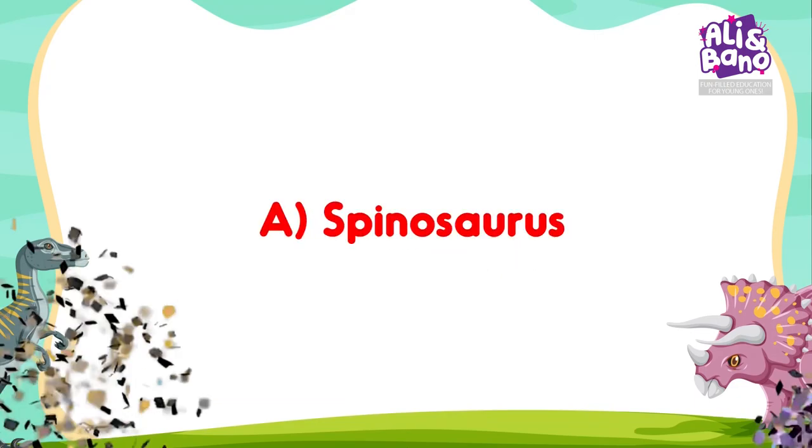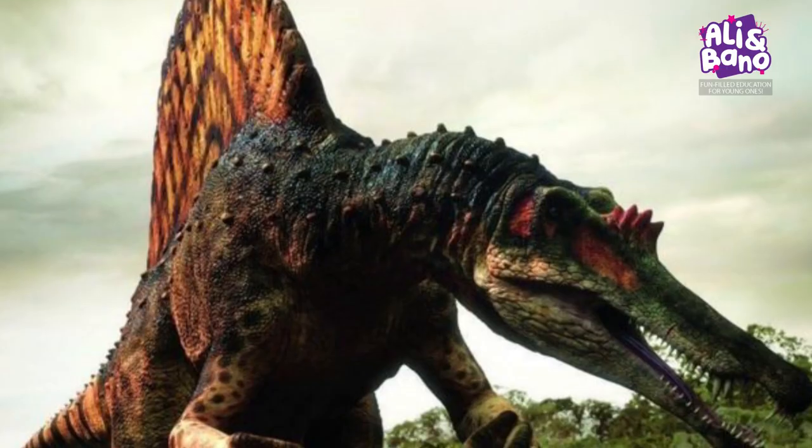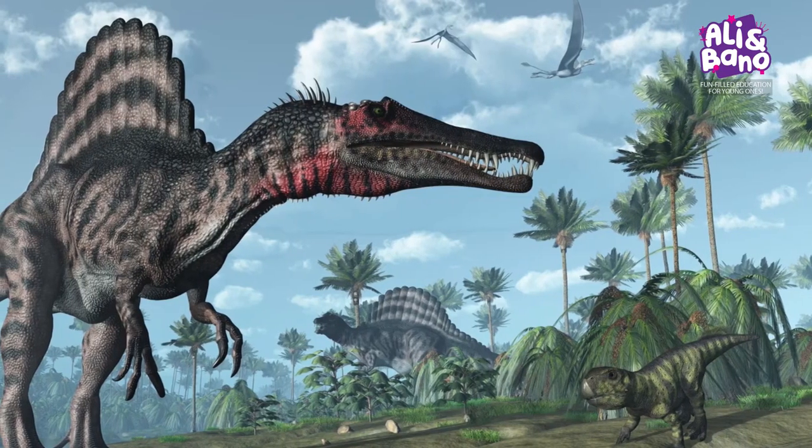Absolutely right! It's A — Spinosaurus! Spinosaurus had a sail-like structure on its back that was meant for temperature regulation.